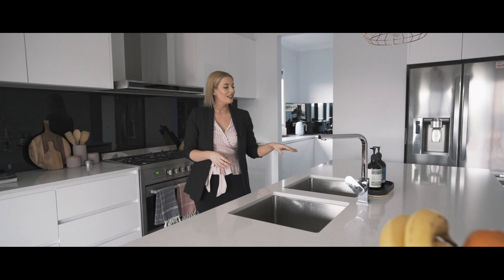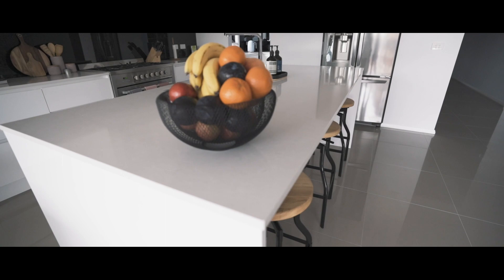At the heart of the home we have a gourmet kitchen with the very best of stainless steel appliances, plenty of stone bench space, and of course a massive butler's pantry.